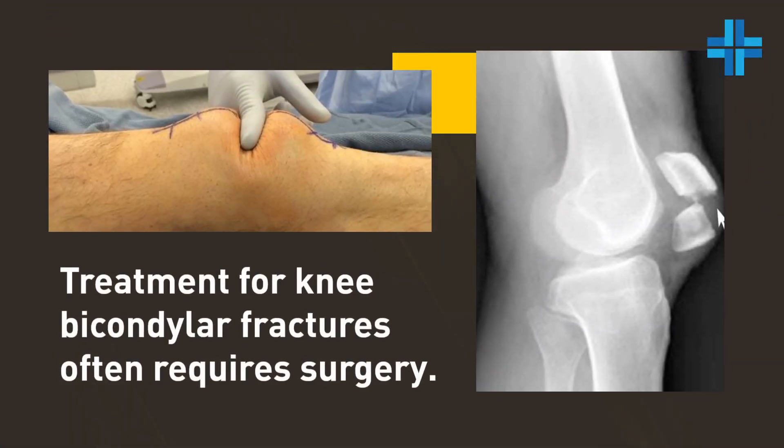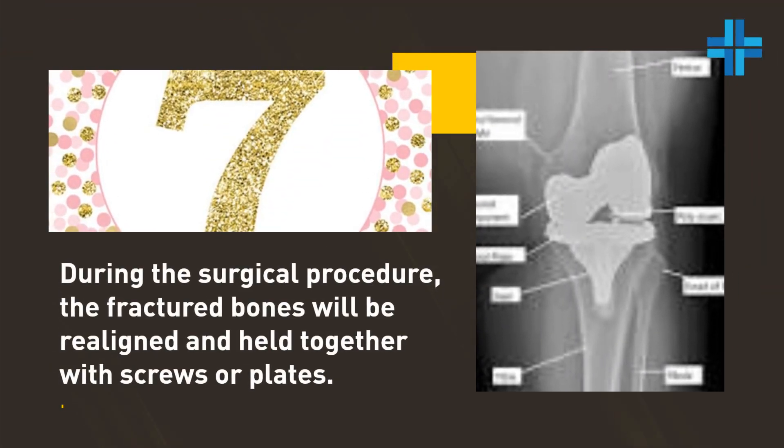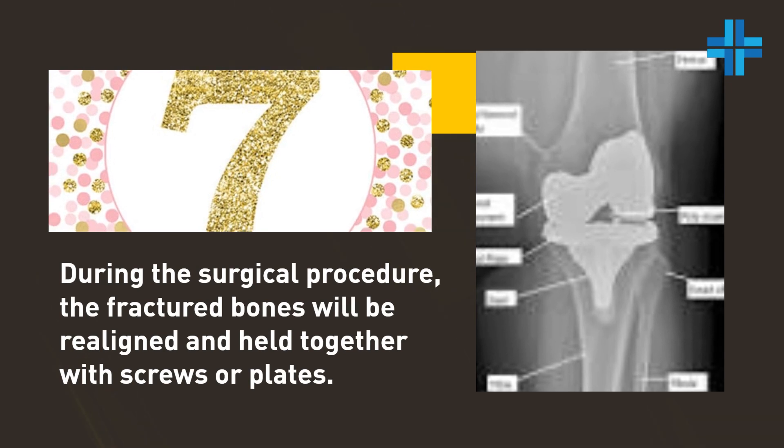Treatment for knee bicondylar fractures often requires surgery. During the surgical procedure, the fractured bones will be realigned and held together with screws or plates.